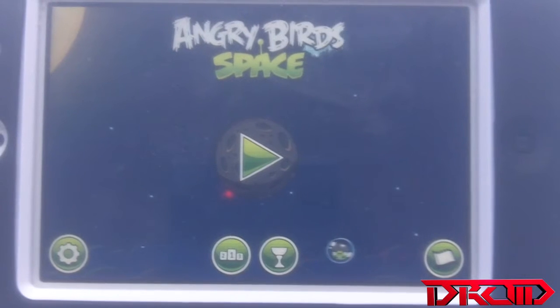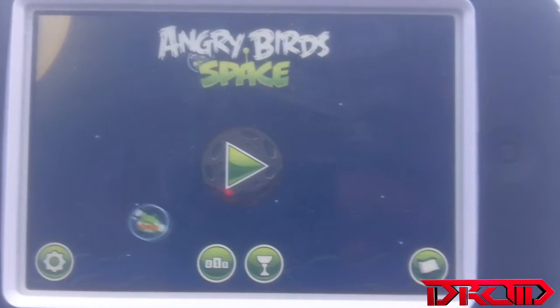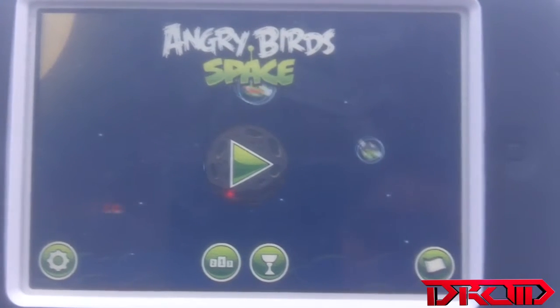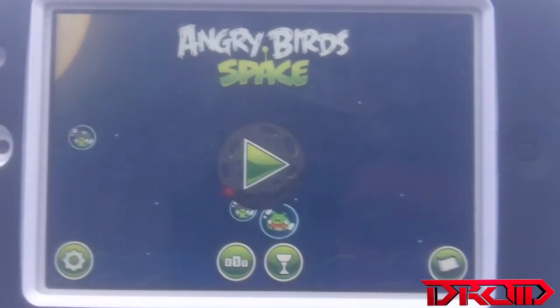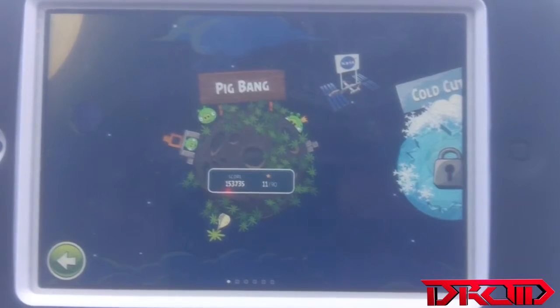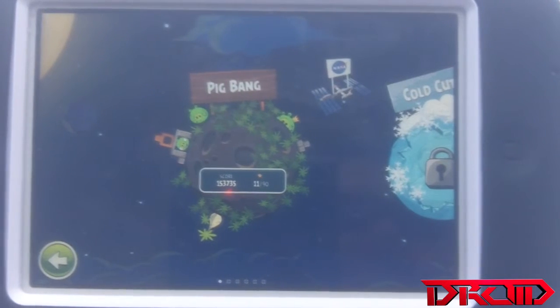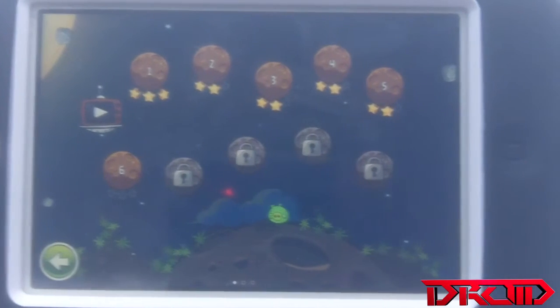This game is really fun. I know a lot of you have heard of Angry Birds the original, and the seasons and all those, and they've made a different one called Angry Birds Space. This one has a lot of different things than the other ones — this one is in space and it involves like space portals and stuff like that.